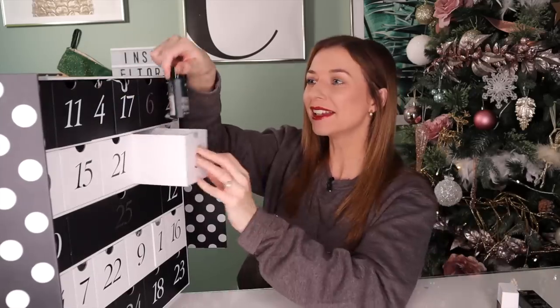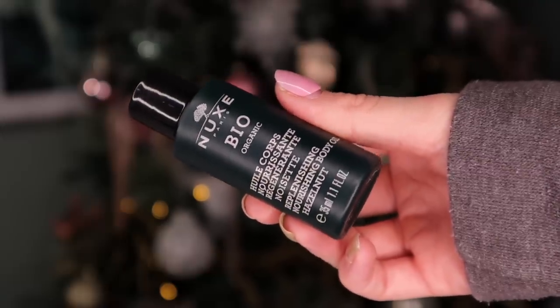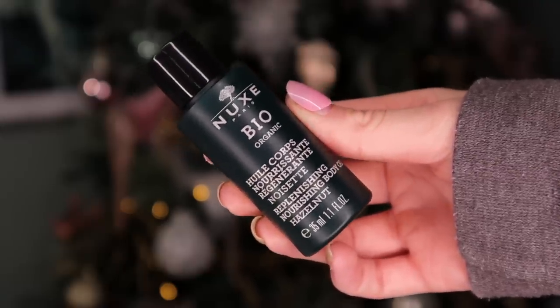Day number five. Behind this door we have a Nooks product — the Replenishing Nourishing Body Oil. It smells insane. This would be fantastic if you have really dry skin. I would probably wear this body oil if I'm going out and I want more of a shiny leg. That would be really good.